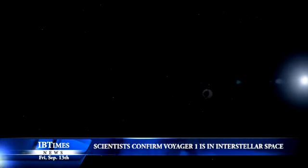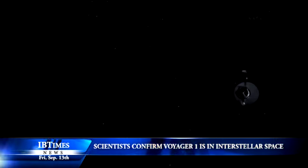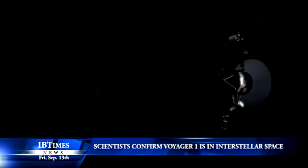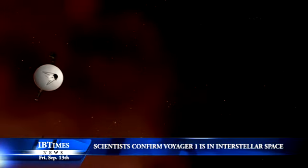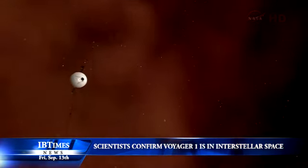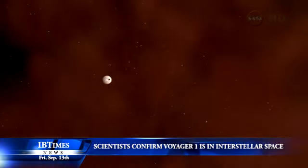NASA scientists announced on Thursday that the Voyager 1 spacecraft officially is the first human-made object to venture into interstellar space. The 36-year-old probe is about 12 billion miles from our Sun. New and unexpected data indicate Voyager 1 has been traveling for about one year through plasma, or ionized gas, present in the space between stars.